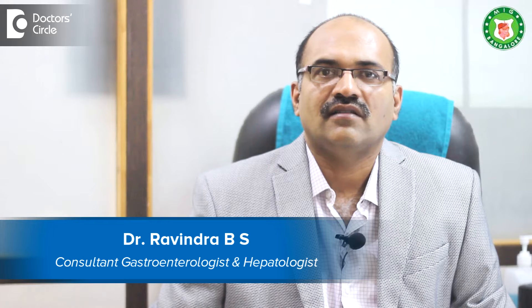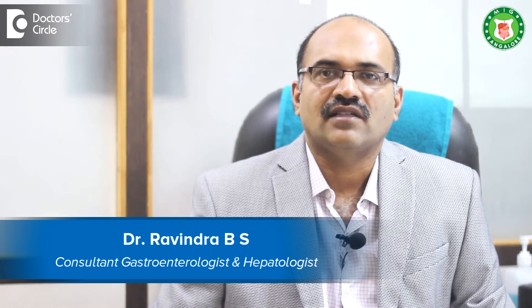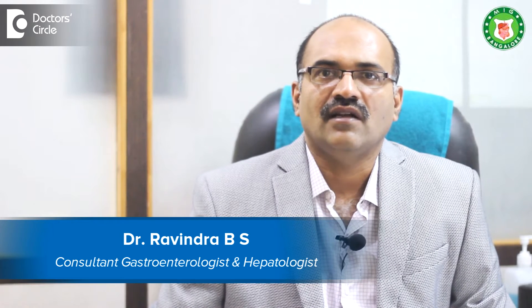I am Dr. Avindra BS, Senior Consultant and Head, Department of Gastroenterology, BGS Global Hospital, and Director of Meenakshi Institute of Gastroenterology at Banergetta Road.